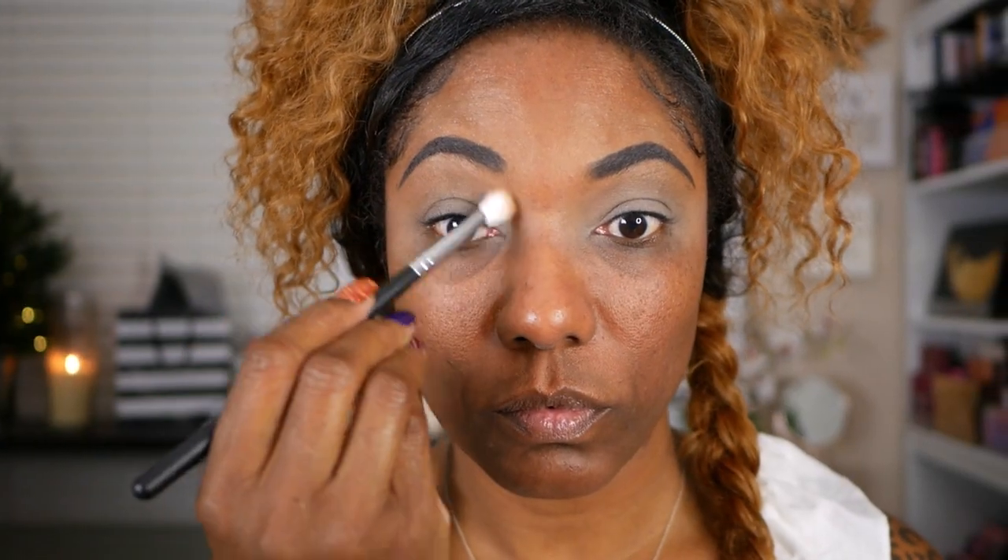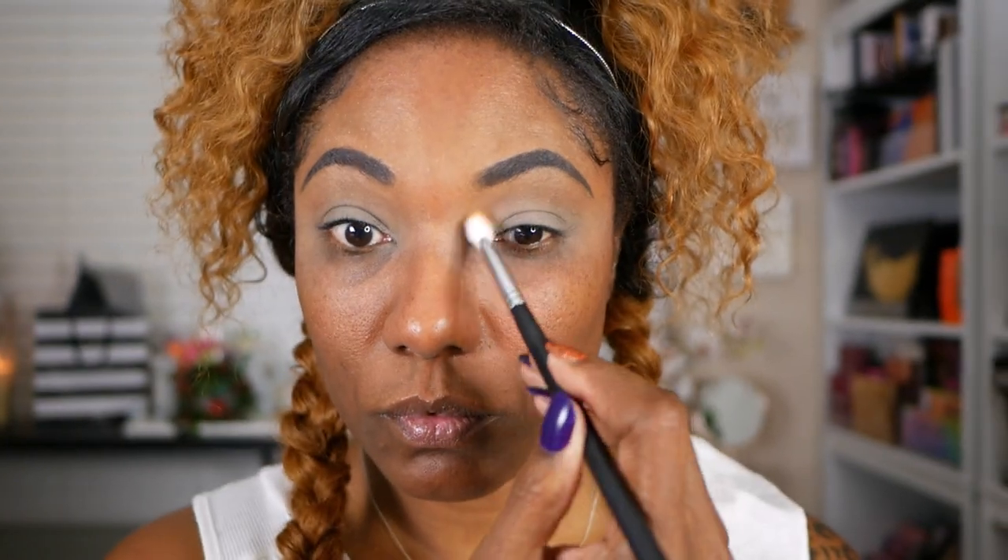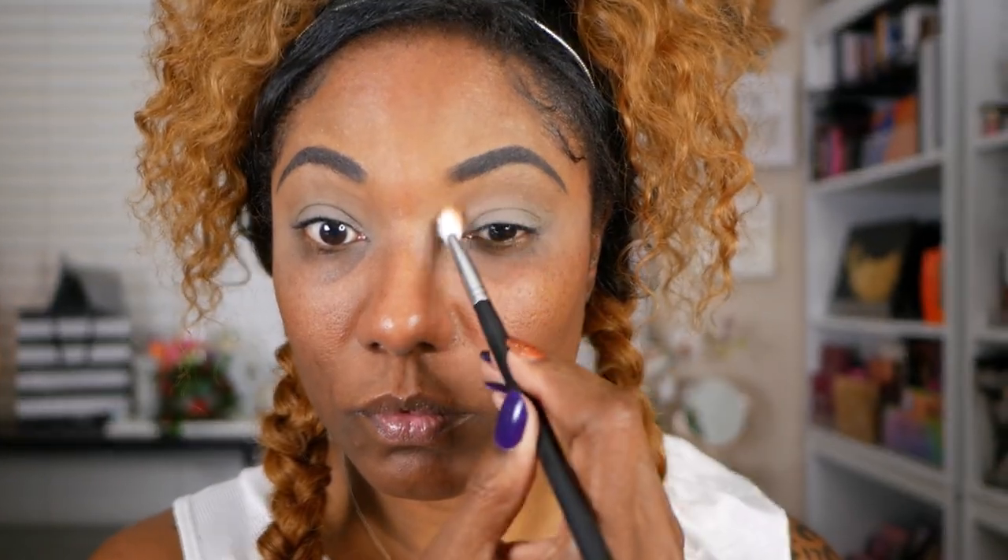I'm going to start out with the shade Necessary, and I'm just placing that on the upper portion of my lid, making sure to blend it out nicely. As you can see, you can't really see it — it's just going to create a nice base for me to blend my crease work into.